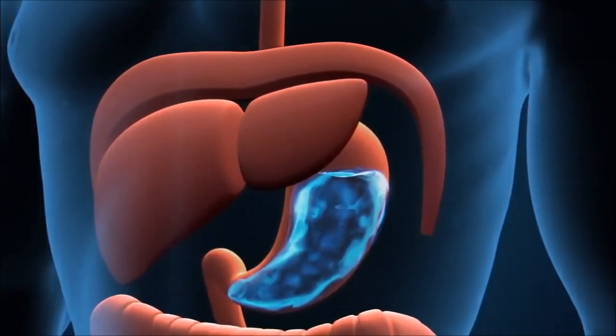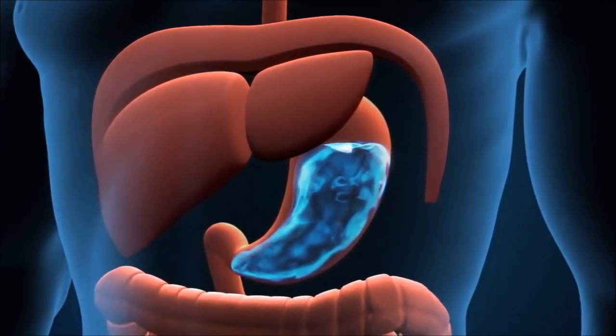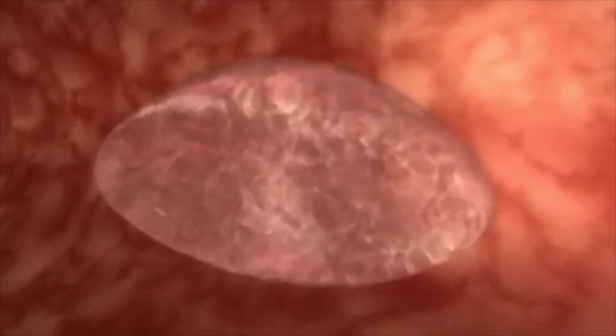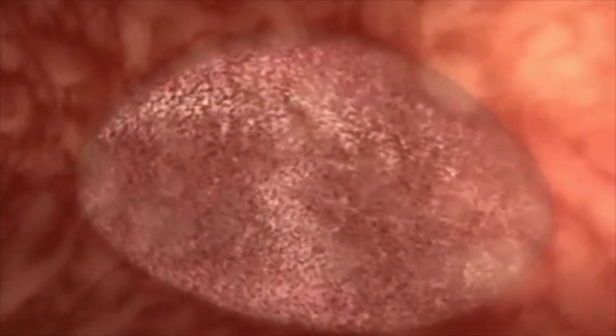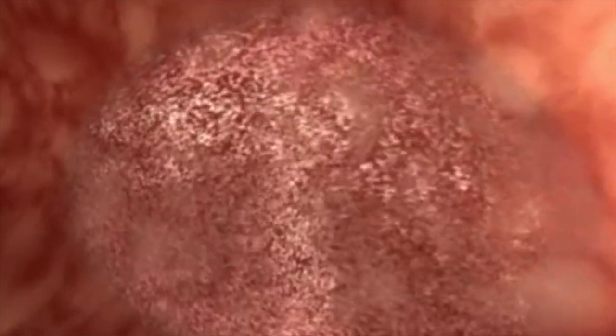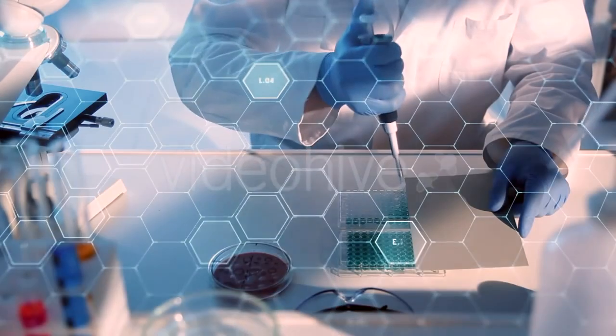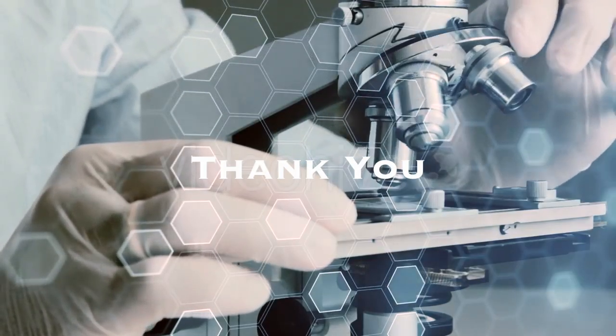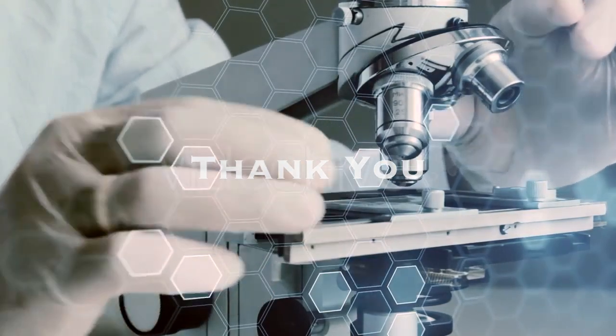are exposed to the gastric environment of the digestive system and then subject to liver first-pass, which further metabolizes the ingested form, lowering the bioavailability of the substance before it reaches the bloodstream. Lifetech Global's transdermal patches are made with medical grade ingredients, truly making it the best patch on the market.